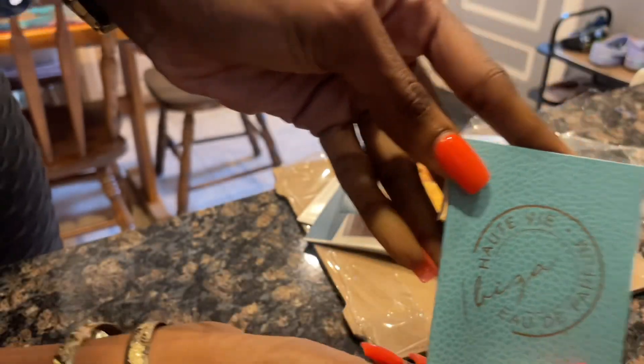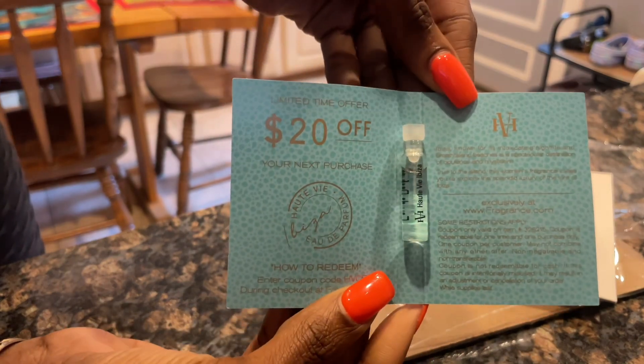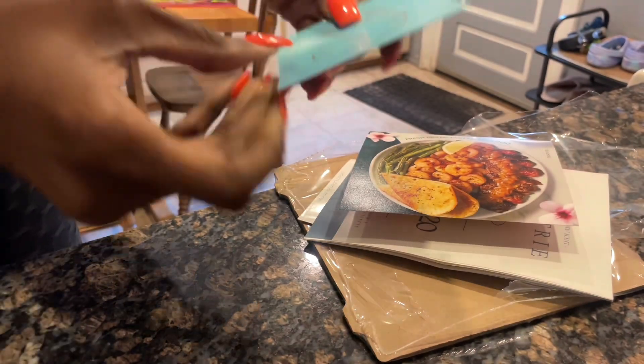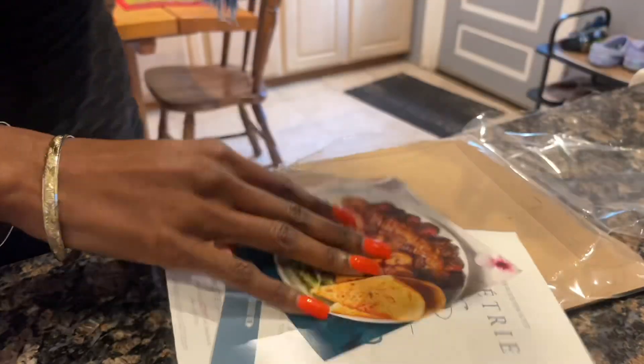It's getting warmer outside so I need a summertime scent. In the packet I received two sample sizes. I didn't smell those yet, but I'm just showing you guys what's included in the package from FragranceNet.com.